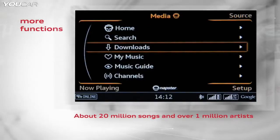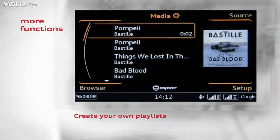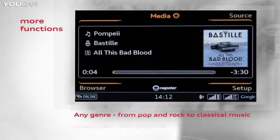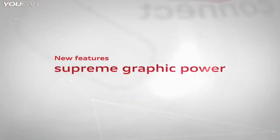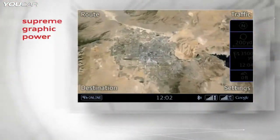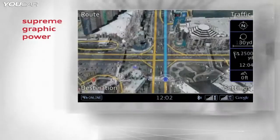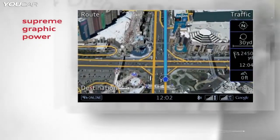Audi now offers over 20 million internet stream songs in the car. These services are integrated into the MMI wirelessly via Wi-Fi. Audi was the first to offer Google Earth navigation, and now offers this with more graphic power and liquid 3D graphics. The graphics are presented naturally and in high definition, and with LTE, they run absolutely smoothly.